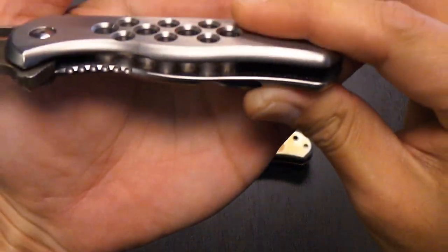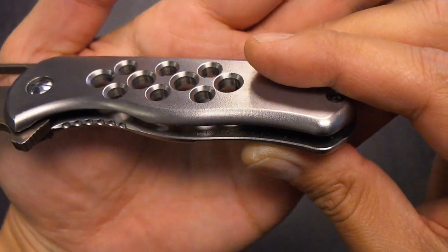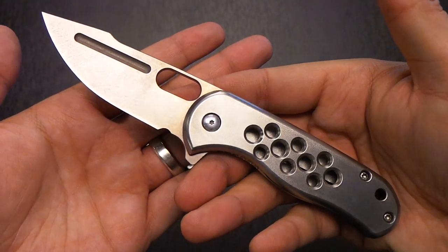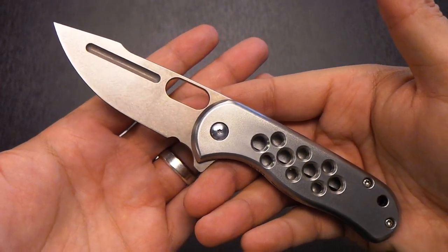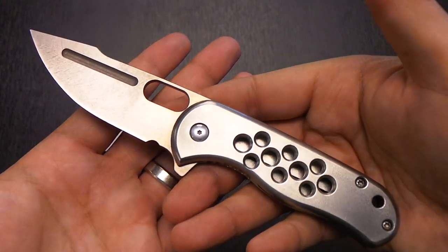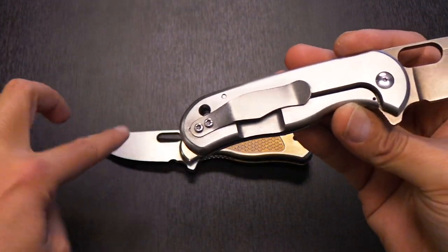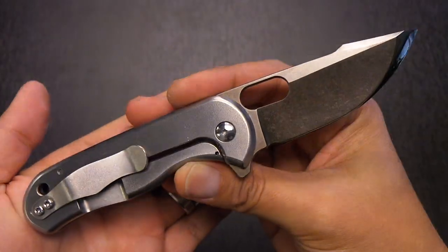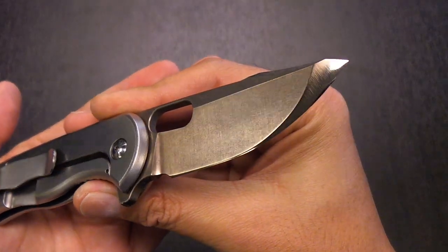In typical McGinnis fashion, he marks each blade inside the steel — the month, the year, Horton's name, and McGinnis's name. Basically on McGinnis customs he marks the inside of the handles and tells you exactly what's going on with the knife: when it was made, what number in the series it was. This is a limited run, and honestly I've heard so many different numbers of how many are in circulation — a few are the bronze-bladed variants, the majority are the steel variant.